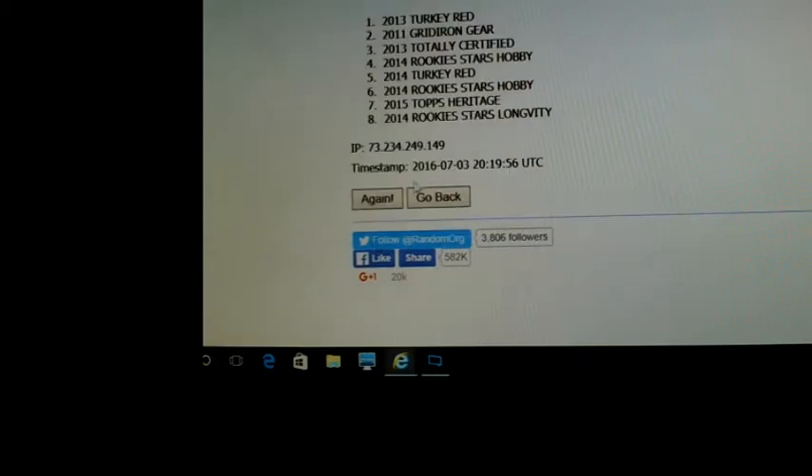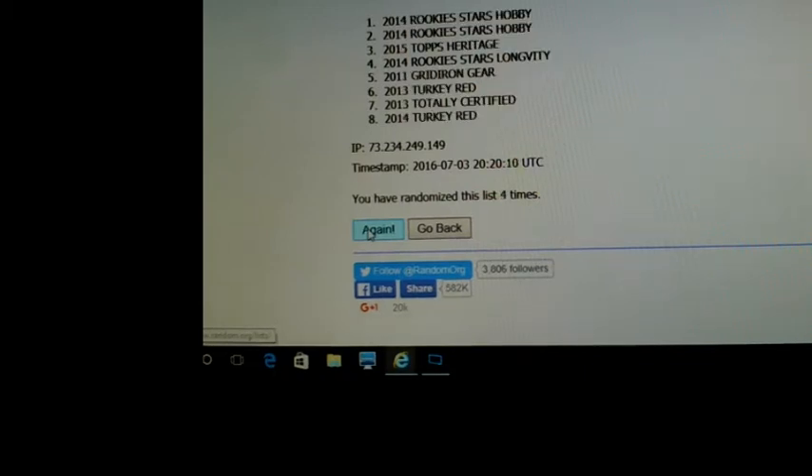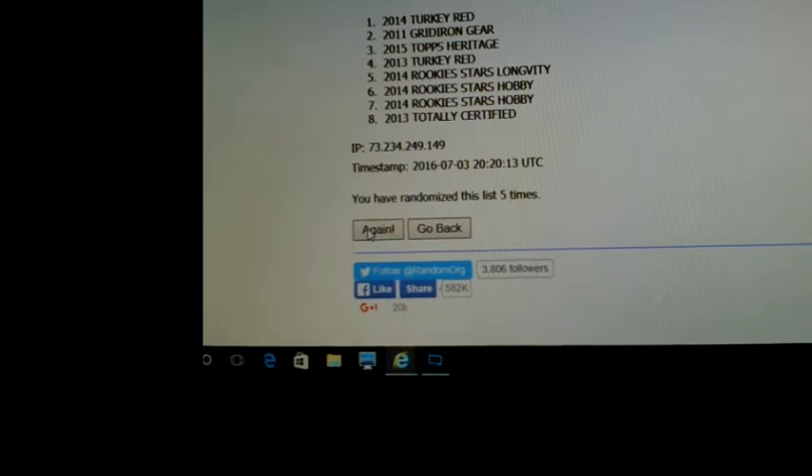On my mobile I can watch Twitch channels whenever - I guess everybody's devices must be different. There's four and five. All right, Turkey Red - 2014 Turkey Red - so that's going to be going to the weekly hobby box winner.